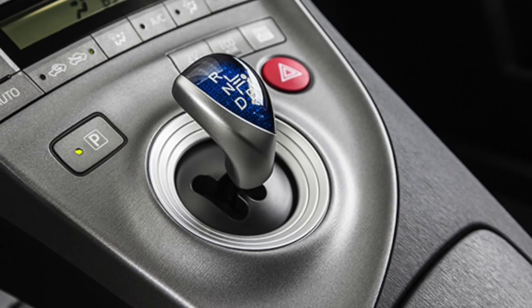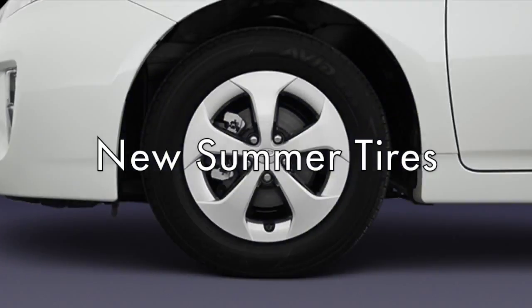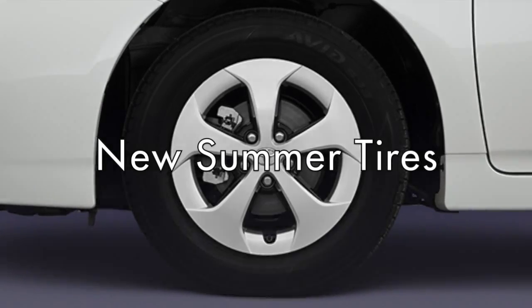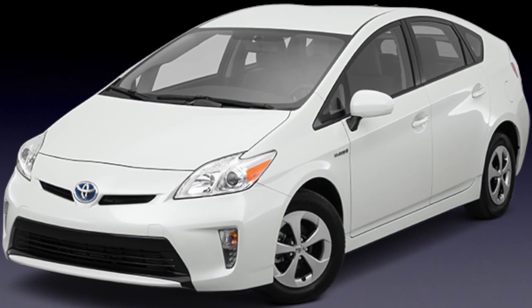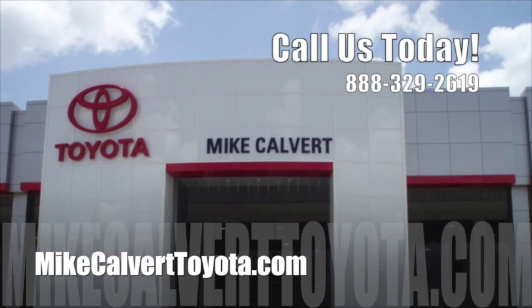Want more speed, better handling, and improved efficiency this summer? You can have it all with new summer tires on your Toyota. Beat the heat this summer with a pre-trip inspection at Mike Calvert Toyota in Houston today.